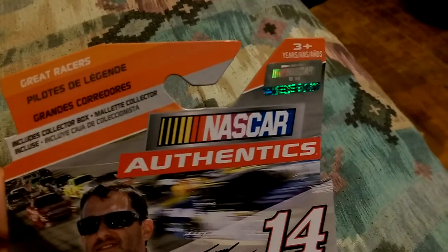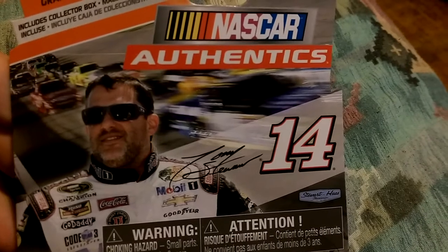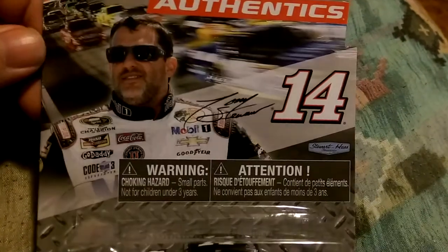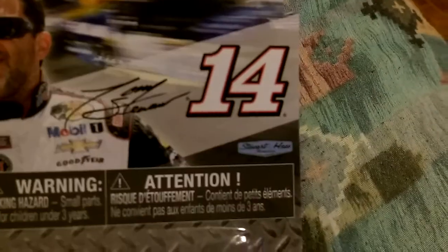Alright, at the top we have Great Racers, NASCAR Authentics, ages 3 and up. Got the NASCAR hologram, got number 14, Tony Stewart's autograph — even though it's simulated. Got a picture of some cars in the background, got a picture of Tony Stewart, got all the warnings, symbols and everything. Got Stewart-Haas Racing on the back.